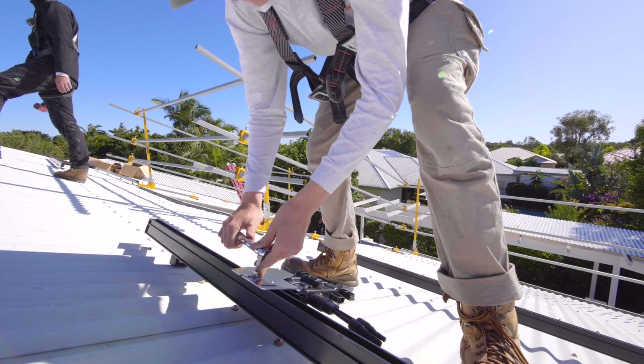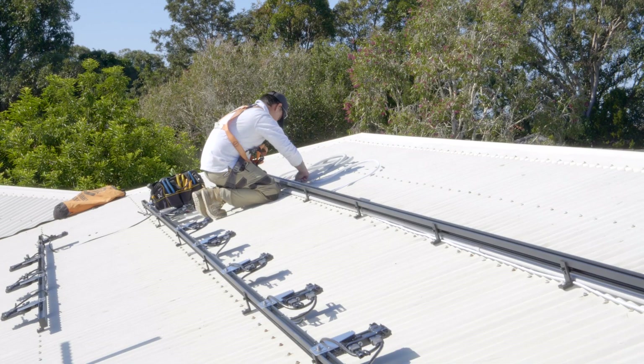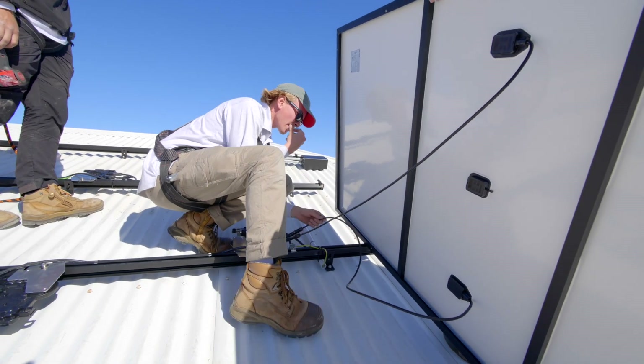An Enphase microinverter allows you to get into every single little corner of the roof and squeeze out every bit of solar energy that's falling on that house. An installer today who wants to grow their business, wants to install more every time, wants to install bigger systems, future-proof systems, expandable systems — and if they're concerned about safety, which I really think they should be, that's something that Enphase can help with very clearly.